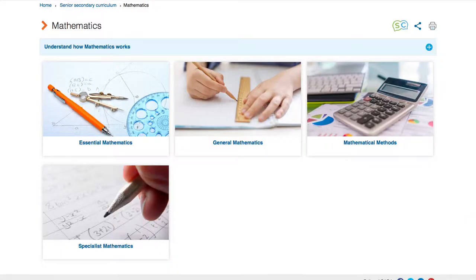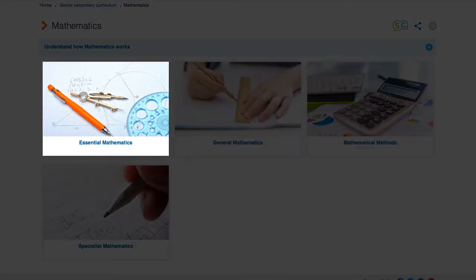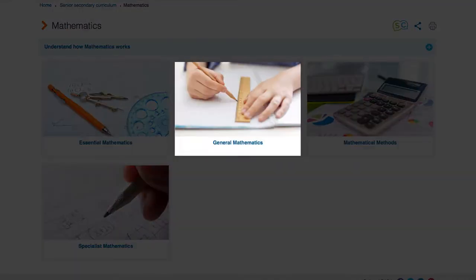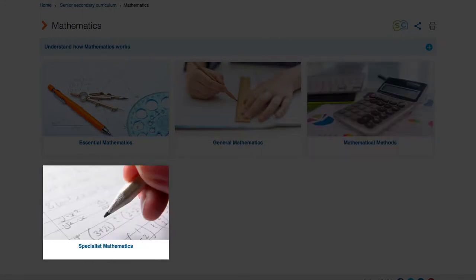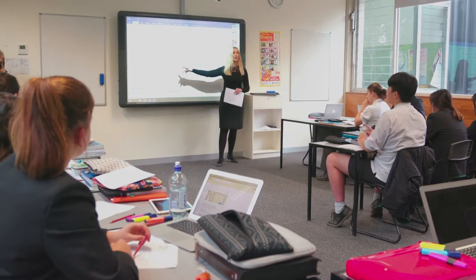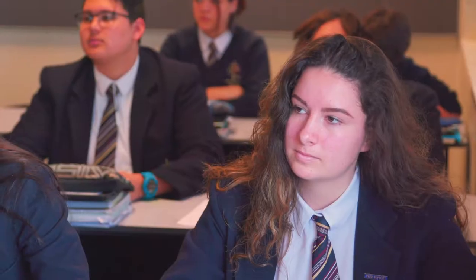Mathematics. In mathematics, the subjects are Essential Mathematics, General Mathematics, Mathematical Methods and Specialist Mathematics. The mathematics subjects are differentiated and hierarchical and designed to meet students' varying interests and abilities.